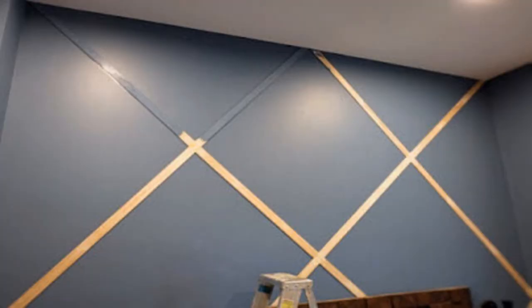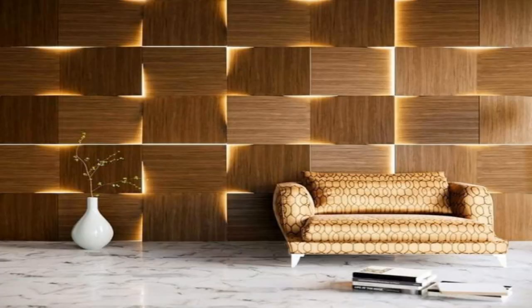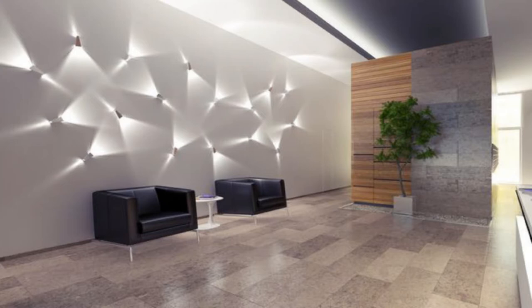7. Install shelves. If you have run out of floor space for books, take your collection to the wall. Install floating shelves and display hardcovers, small sculpture, and other odds and ends.